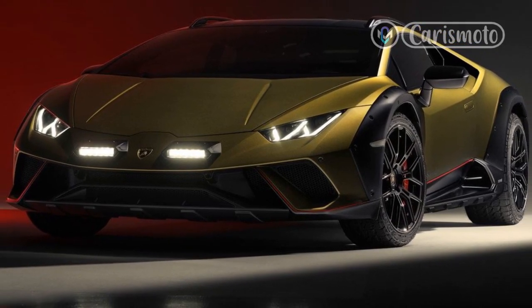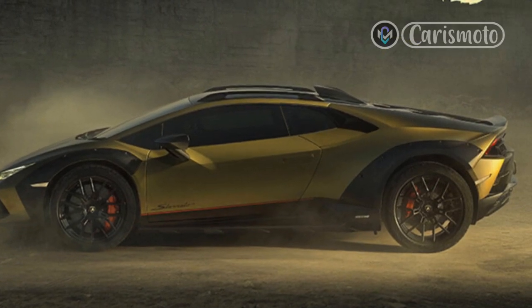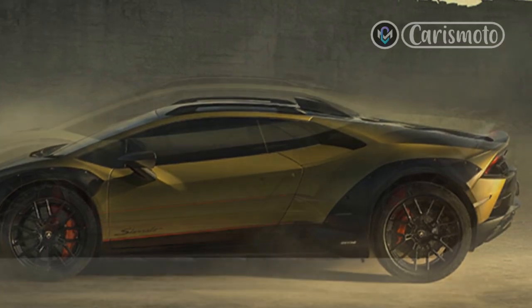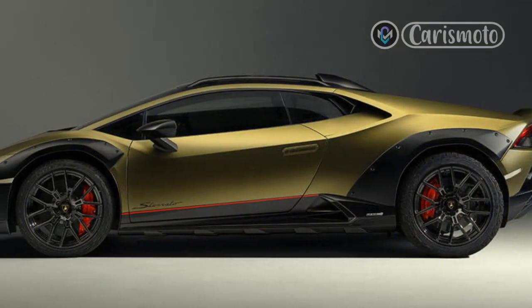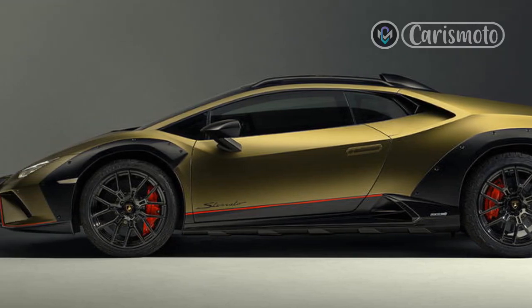Despite lower absolute cornering limits, the Huracan Sterrato still handles confidently. The weight balance is biased rearward, with 57% riding on the rear axle, so turn-in is instant and responsive, with all four wheels transmitting plenty of info to your fingertips and backside.